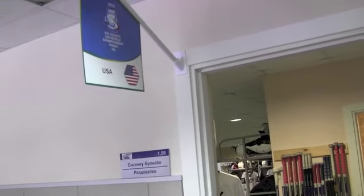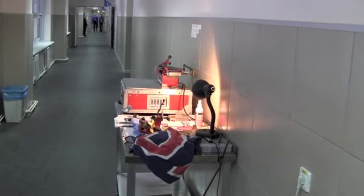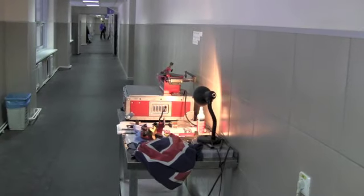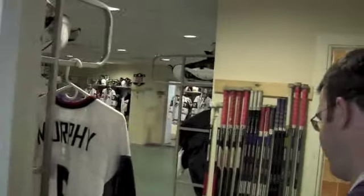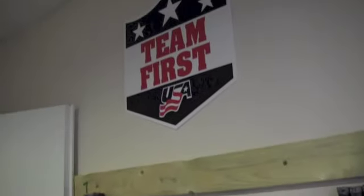Here we are in Team USA's main locker room. We're going to show you around and check everything out. This is what we've called home for the last seven days, with another three or four days left in the tournament. First, I should show you Scooter's setup for his sharpening — he does an excellent job with all the sharpening and repairs. That's his main station set up every day out in the hallway. As we move in, you can see the sticks lined up on the right, and the sign above is our logo, the Team First logo, which started back in August in Lake Placid.